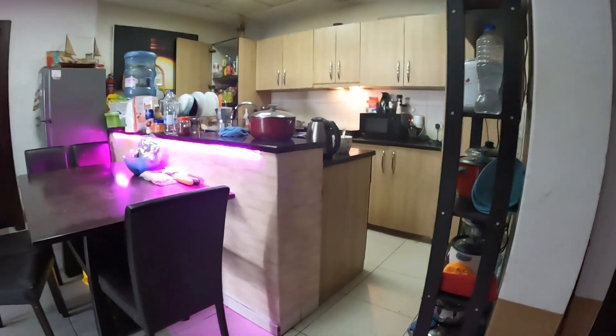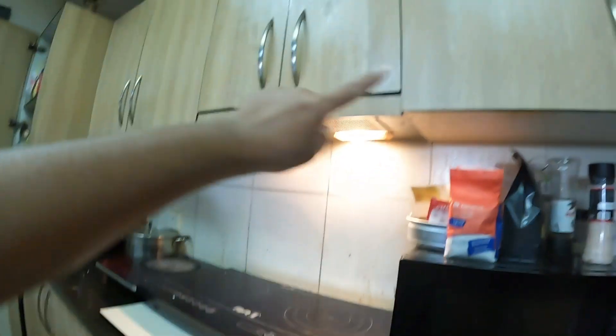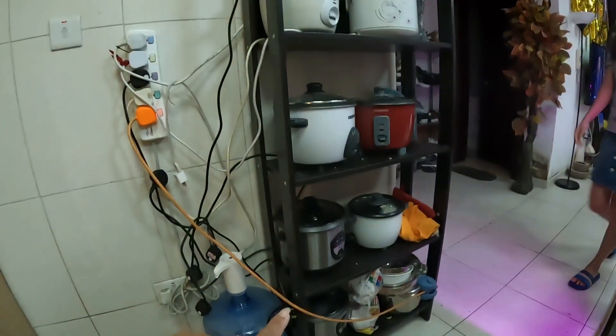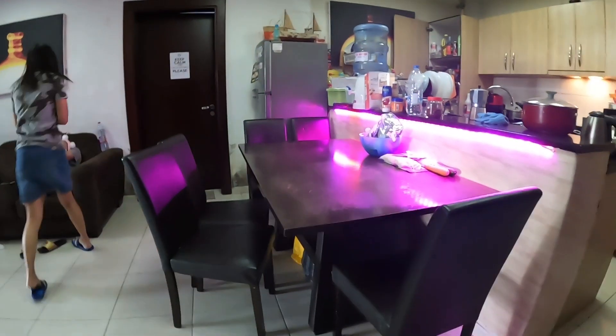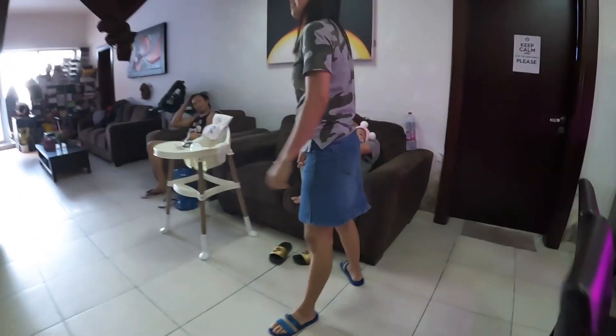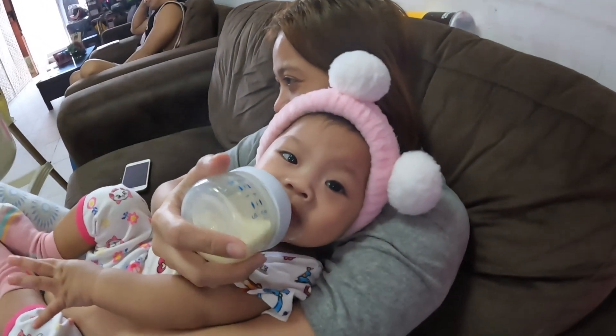We have a microwave, we have an electric stove, we have the cabinets up there, we have a fridge, and our rice cooker over here — a bunch of rice cookers. This is the cooker, and this is our big table and our massive sofa with this cute baby!